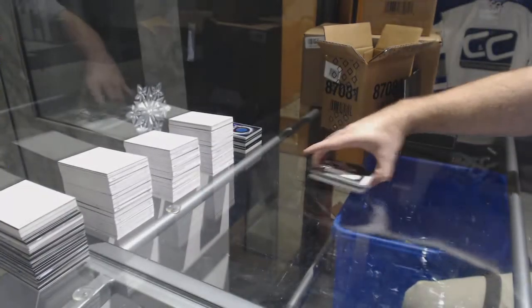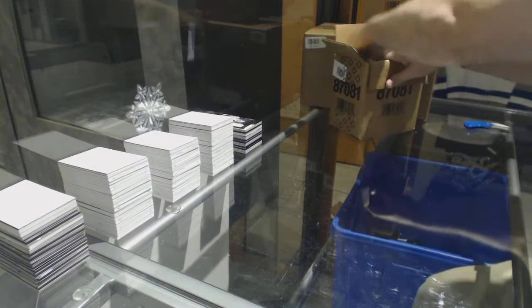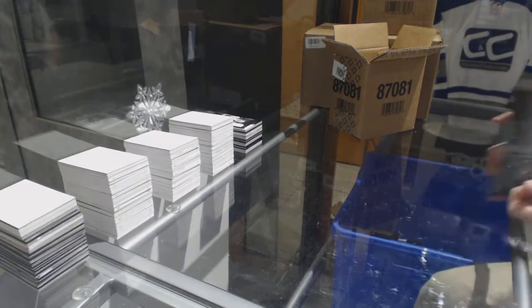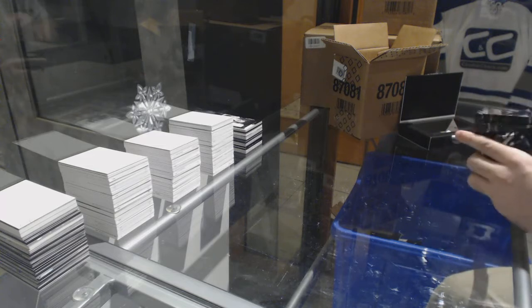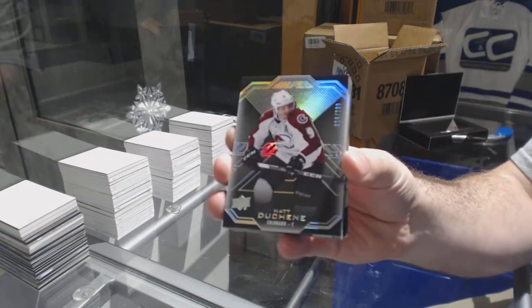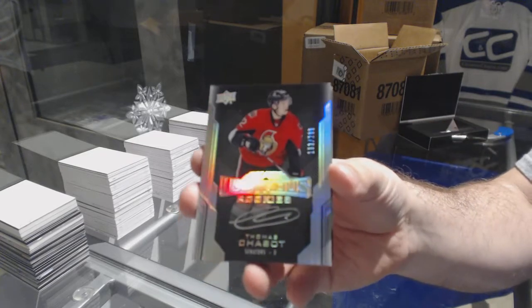Color Coded — a lot of people like Color Coded, that's a beautiful set, they did a great job on that. For the Avalanche, 299, Matt Duchesne. For the Ottawa Senators, 299, Thomas Shabbat.